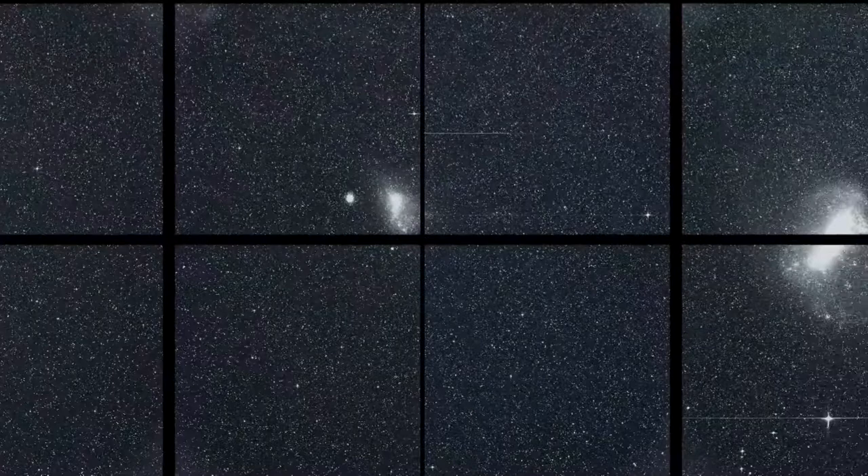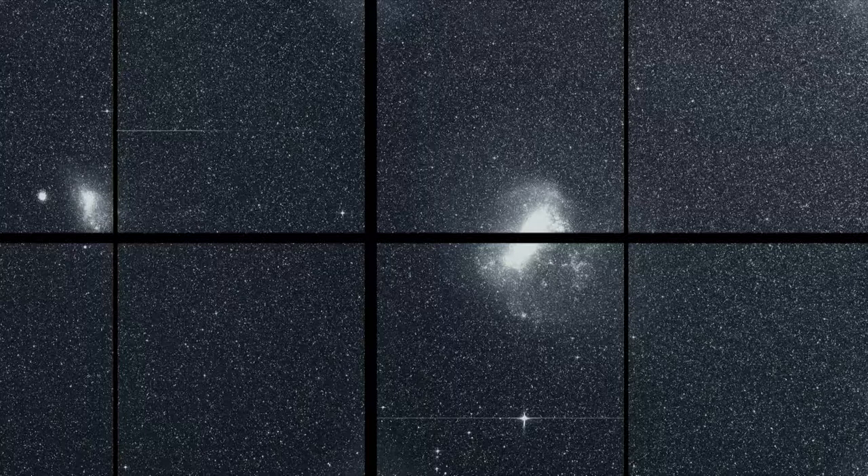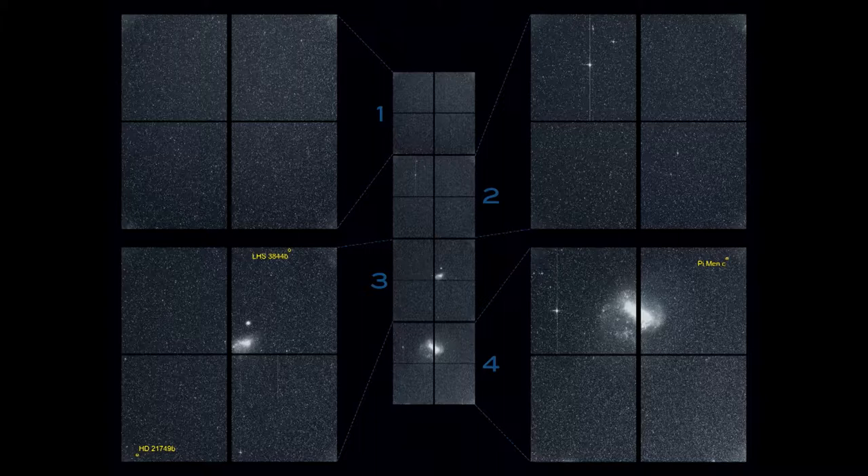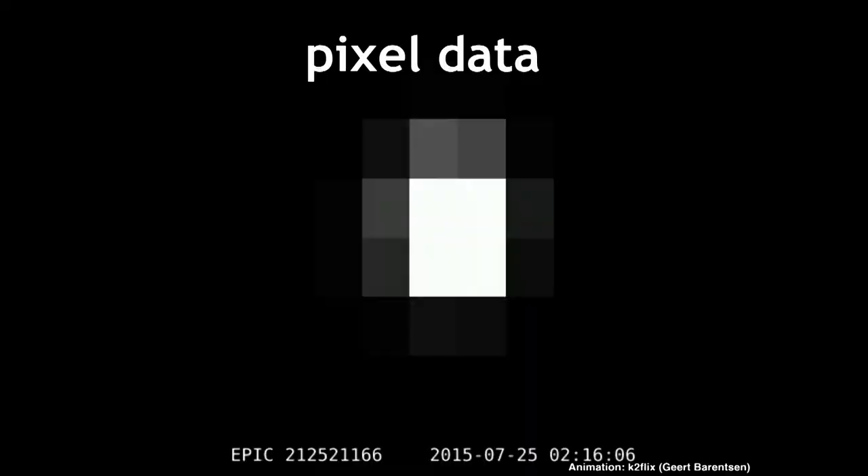TESS takes pictures with millions of stars in them. This is the first-light image from TESS — thousands, millions of stars, including the Large Magellanic Cloud. Nothing pops out as a particularly interesting star at first, but each one has its own unique story to tell. As we started digging through the data, we identified exciting candidates. We look at the pixels, count up how much light is in each one, draw a window around a target star, and that's the first step in making a light curve.